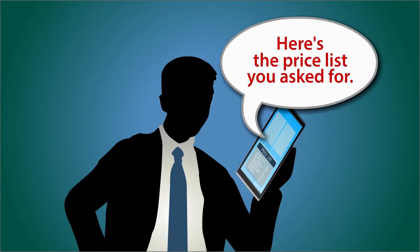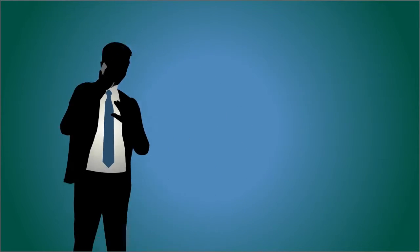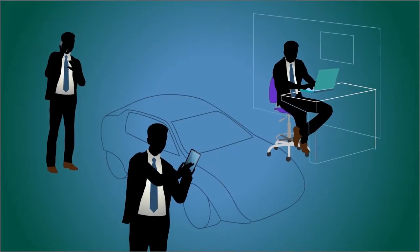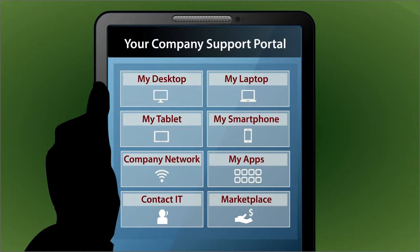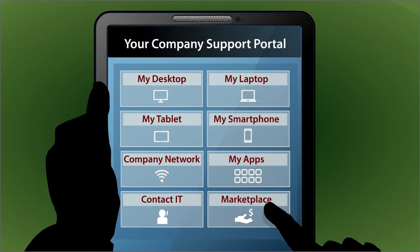What really matters to the business is the end user's ability to get stuff done with any device, whenever and wherever. This is the support model behind CompuCom's personalized portal and customer care approach.